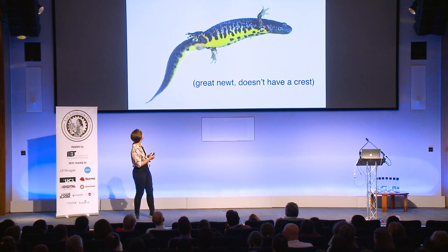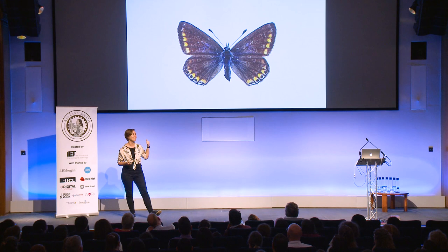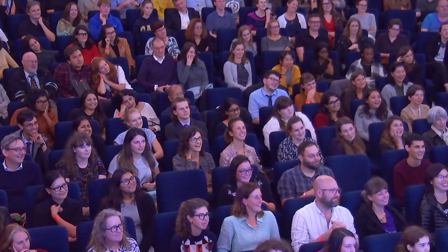Imagine you're a Victorian naturalist and you've just caught this butterfly — what are you going to call it? This is the common blue butterfly. The males are a really striking blue, but the females aren't. So this is all a bit fun about species names, but it does spread — it's pernicious, it spreads into important cultural touchstones for people.